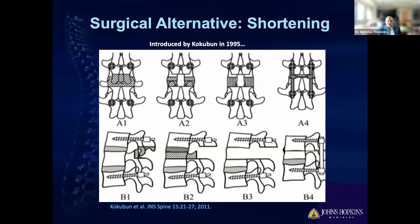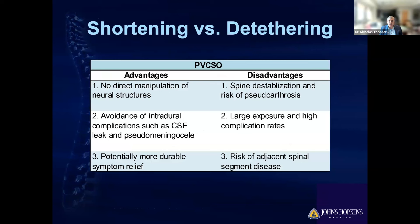The nice thing about the shortening operation is that we don't actually have to open the dura. We don't actually cut and manipulate scar tissue around the nerves. The likelihood of getting a spinal fluid leak is significantly less. I think it ultimately provides the real solution for the problem, which is stretch. The disadvantages are that it's a bigger operation from a spine stability standpoint, and there's some risk of needing additional surgery due to hardware.